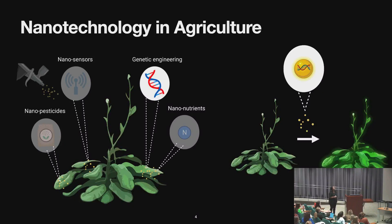While there have been many formulations of nanomaterials — nanosensors, nanopesticides, nanonutrients — I really want to focus on the genetic component of nanotechnology: how we can functionalize nanomaterials with nucleic acids and proteins, introduce those into plants, and hopefully see a transgenic response or transient expression.